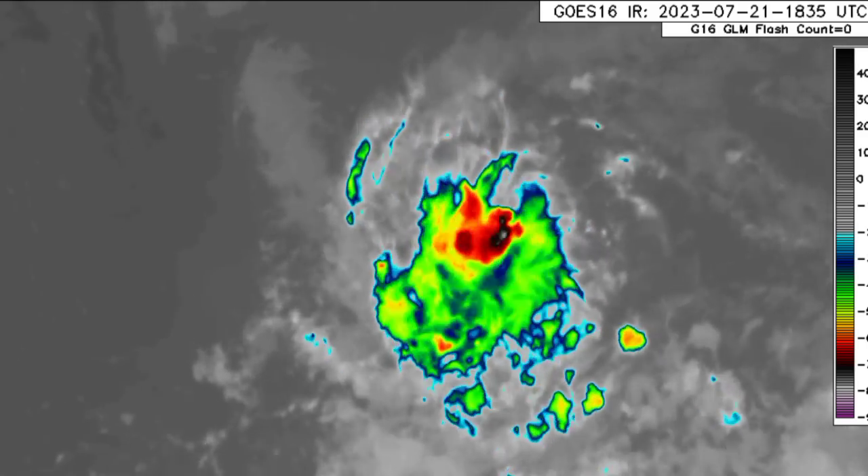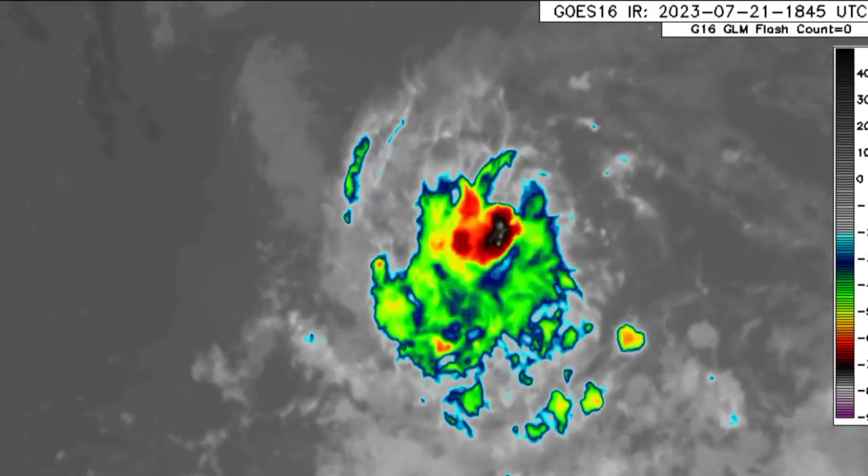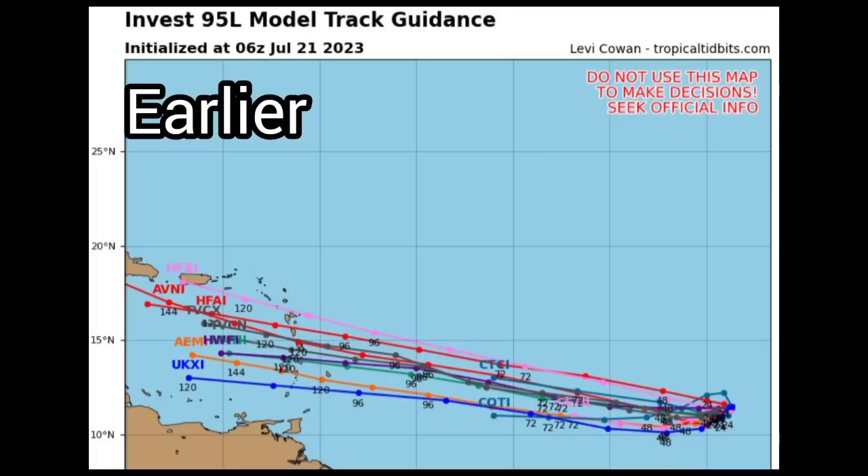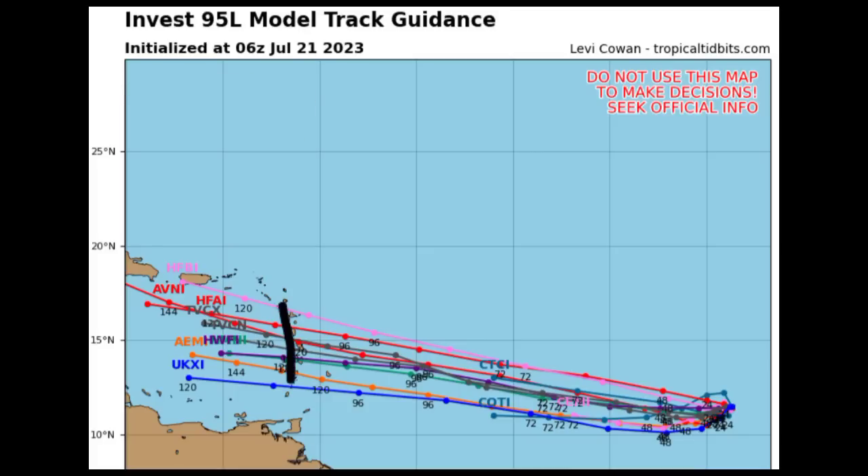Let's take a look at what the models have to show. In terms of the track guidance and intensity guidance, we'll be looking at the general models and then focusing on the GFS and Euro. Looking at the model track guidance, there is a difference compared to this morning — this morning they were a bit more dispersed. Now we're seeing them come together, indicating more consistency and agreement, with a consensus that the Windward Islands are likely to be impacted as the system continues toward the west.